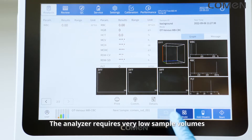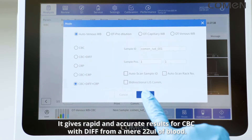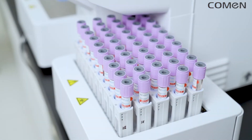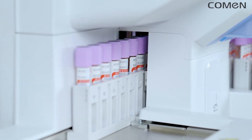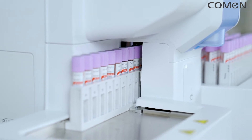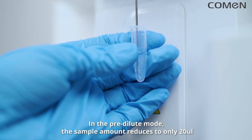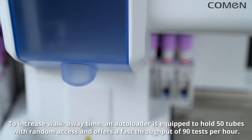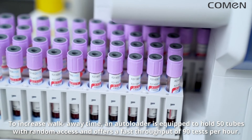The analyzer requires very low sample volumes. It gives rapid and accurate results for CBC with diff from a mere 22 µL of blood. In pre-dilute mode, the sample amount reduces to only 20 µL. To increase walk-away time, an autoloader holds 50 tubes with random access and offers a fast throughput of 90 tests per hour.